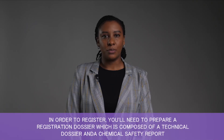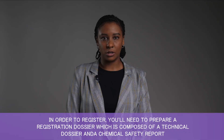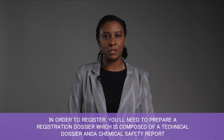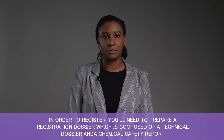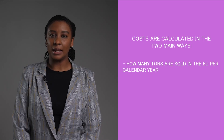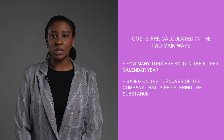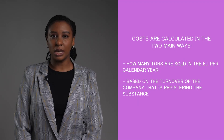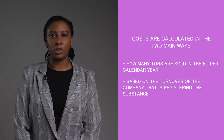In order to register, you'll be required to prepare a registration dossier. This is composed of a technical dossier and, where applicable, a chemical safety report if you manufacture or import more than 10 tonnes of substances per year. REACH calculates the price based on two main factors: firstly, how many tonnes are sold in the EU per calendar year, and secondly, the turnover of the company registering the substance. The more tonnage and the larger the income of the company, the more costly the registration will be.